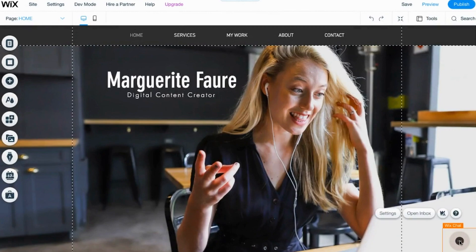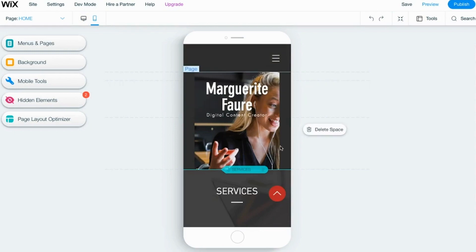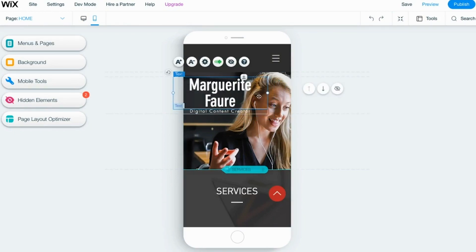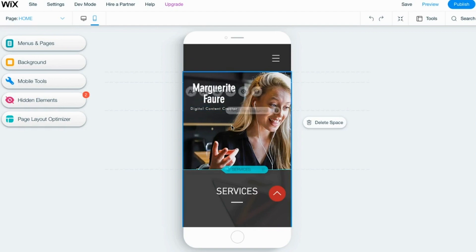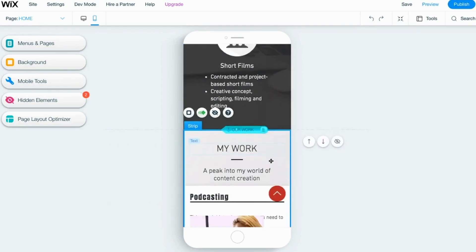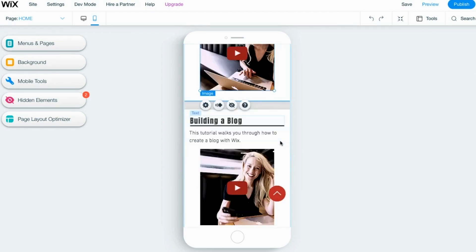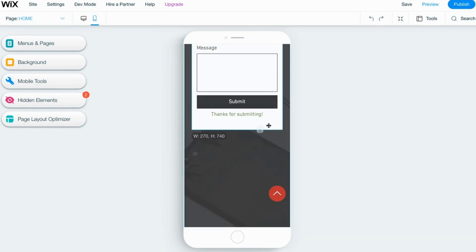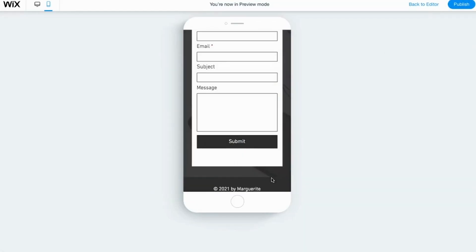I delete the chat box since I'm not going to have one on my website. Now I save and edit my site so that it looks good on mobile as well. I change the text size, move things around until I'm happy with the look, adjust the size of the strip so everything fits, and use the grid which adjusts all elements simultaneously. I adjust the sizing so everything fits beautifully, then go ahead and preview it.